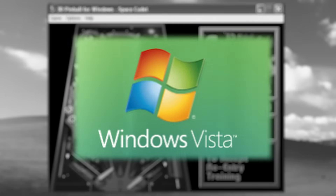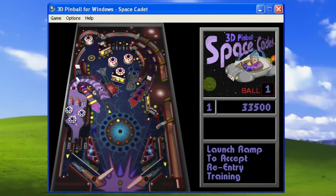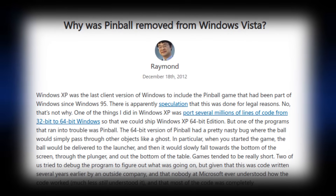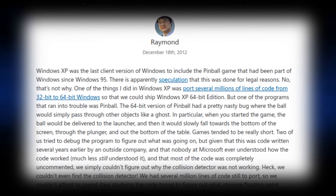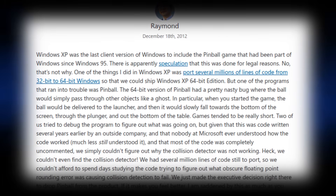The closest anyone got to an explanation as to why this beloved game was removed was when Microsoft insider Raymond Chen wrote a blog post about it that set the record straight. He states that the game was removed due to compatibility issues with 64-bit processors, and that he had spent many hours trying to fix the game before giving it up as a lost cause.